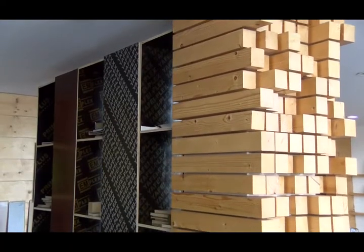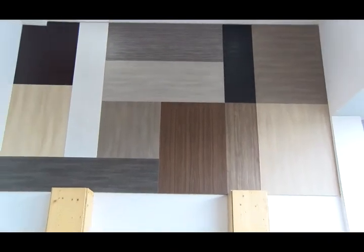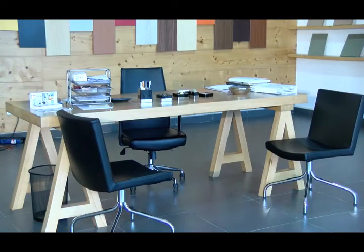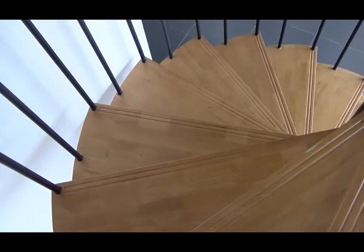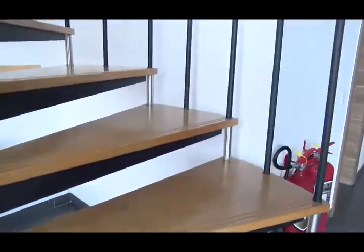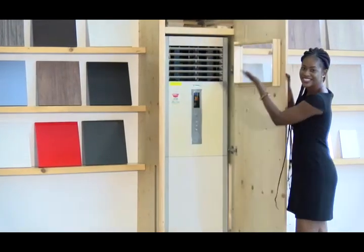Here we have pine wood, which is a soft wood. You can use it for cladding your walls, building pergolas, and interior works. We also have beech, which is a hard wood, suitable for building dining tables, office desks, beds, and pergolas as well. We also have oak wood, which is the hardest of all the woods we carry. It can be used for wooden staircases, wooden floors, and some of our woods can also be used to encase standing air conditioners.